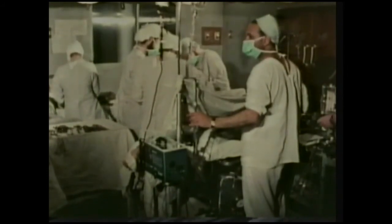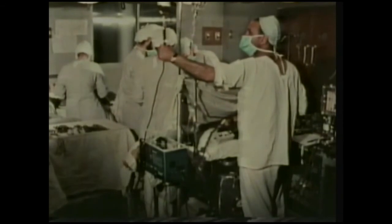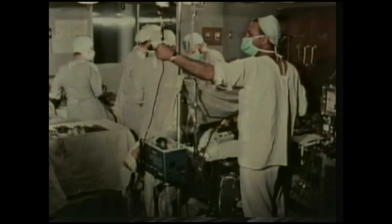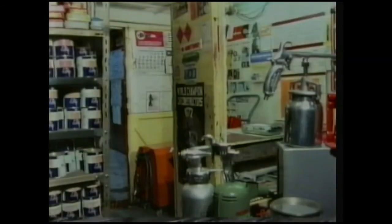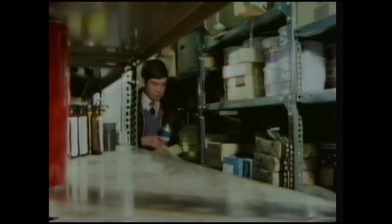Nearly 500 transplant operations are performed every year in Britain. But even so, hundreds of patients are still waiting to be offered a suitable donor kidney. Andrew was one of the lucky ones — he had a transplant three years ago, and six months later started work at a store where he's now a sales representative.